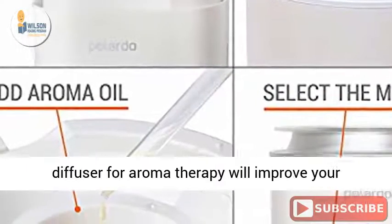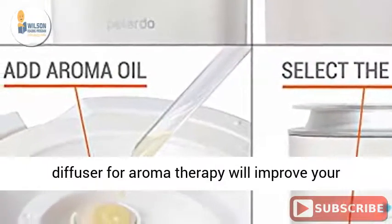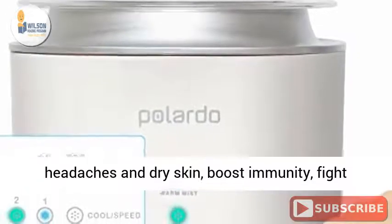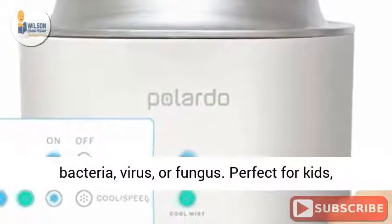Essential oil box: the built-in oil diffuser for aromatherapy will improve your sleep, reduce stress and anxiety, relieve headaches and dry skin, boost immunity, and fight bacteria, virus, or fungus.